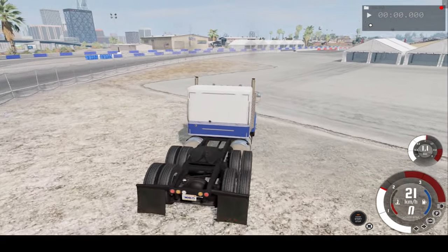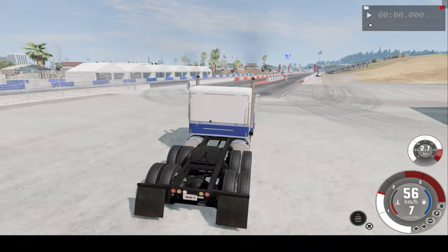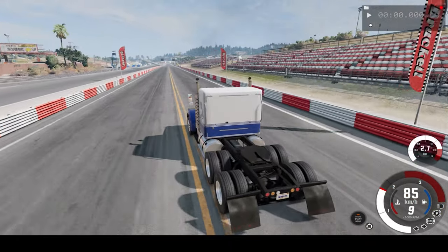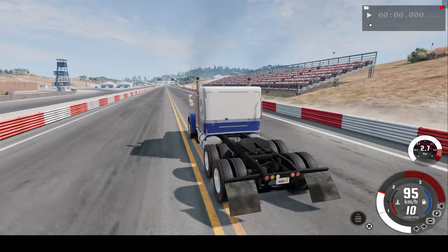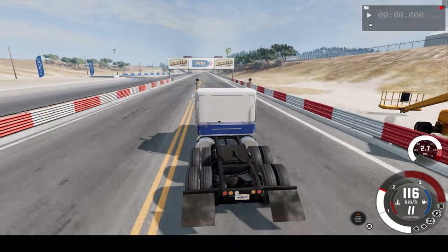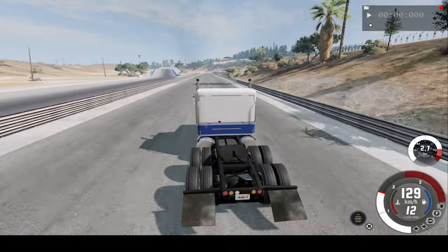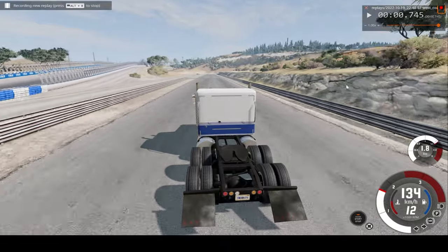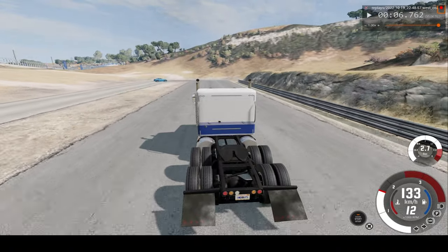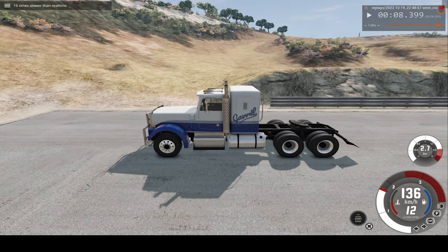So this being a truck, it doesn't get too fast, but it should go a bit over 100kmh. We're already at 50kmh, so that's pretty good. Don't think it'll get us over the mountain though. Over 100kmh, approaching 120kmh, 125kmh. Now I'll pause and switch to 16 times regular speed.